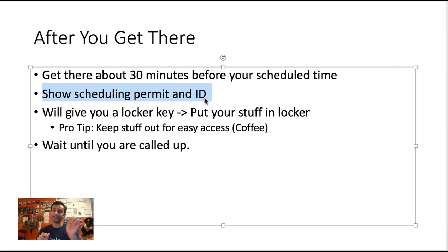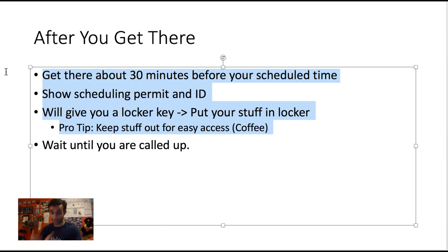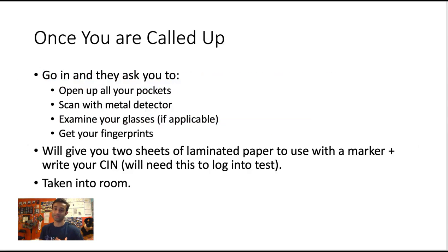When you show them your scheduling permit and ID, they'll give you a key to a locker where you can store snacks, lunch, coffee, jackets — anything you want. I actually left my coffee on a shelf outside for easier access. Once you've stored your stuff, you'll sit in the waiting area until called up. When called, you'll need to empty your pockets, they'll scan you with a metal detector, examine your glasses, and take your fingerprint.